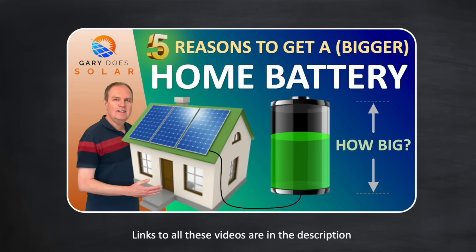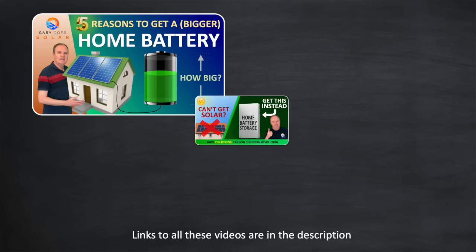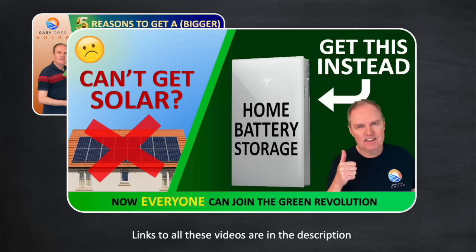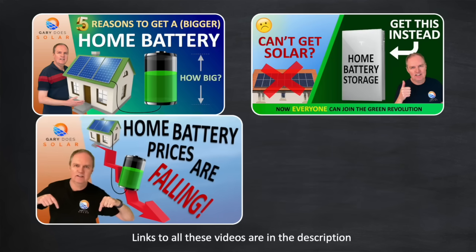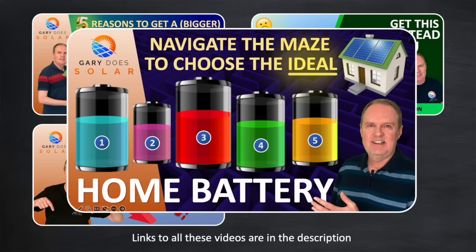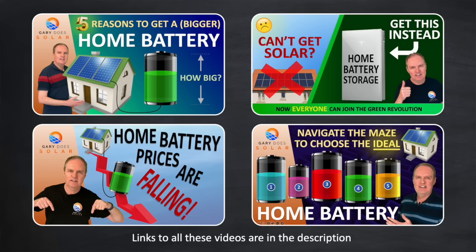Hi there, I'm Gary and welcome back to my channel, Gary Does Solar. Having a home battery as part of your solar installation provides many benefits. I recently made four videos worth watching — covering benefits of a home battery with solar, without solar, why battery prices are falling, and key features to help you make the best buying decision. Links are in the description and selectable at the end of this video.